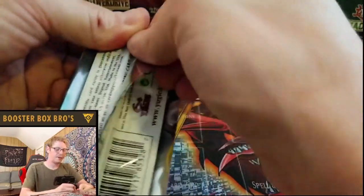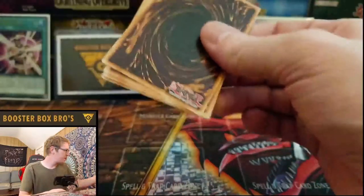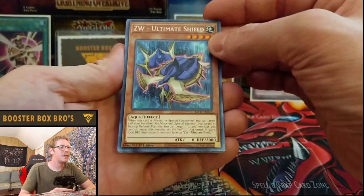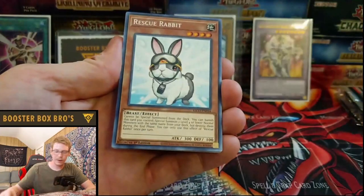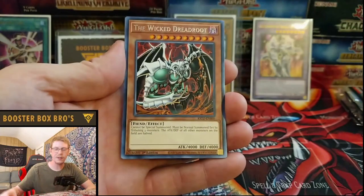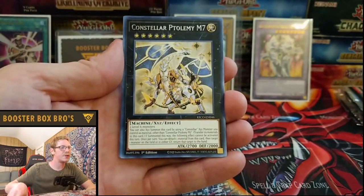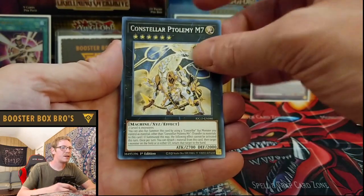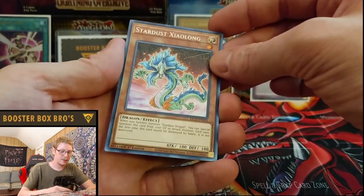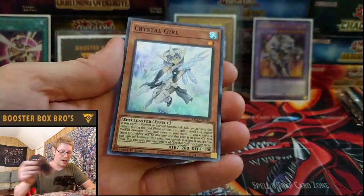Big shoutout to everyone that has stayed in the Patreon from day one — I'm going to try to send you guys something awesome this month, just a little extra something. ZW Ultimate Shield. The Patreon is $5 for the lowest tier, and you get a pack of cards from the new sets sent to you every single month — you don't have to hope you win, you just get something sent to you. Wicked Dead Root, Consteller, M7, Stardust, Sea Along, Gravekeeper Spy, and Crystal Girl.